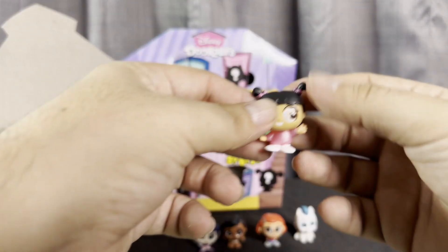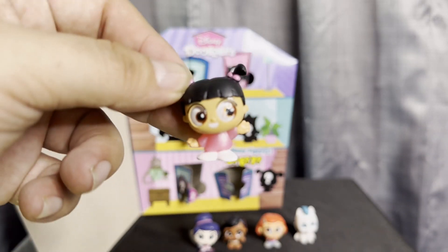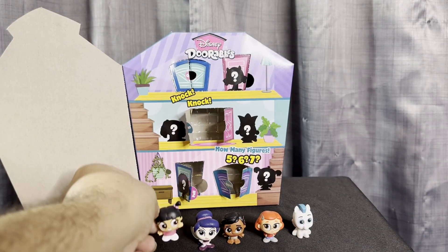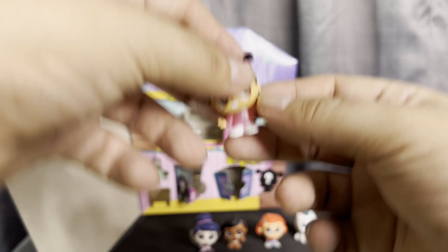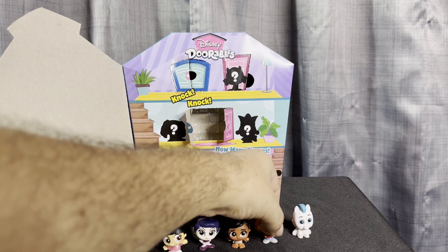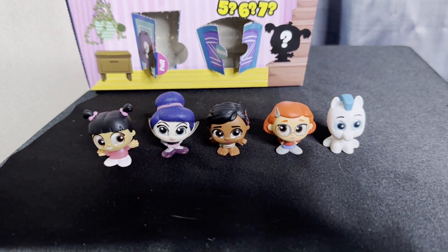Oh, this is a cute little girl from Monsters Inc. — she's Boo! She's like 'hi, hello!' How cute is that? Super cute, you guys. These are the cute characters that we got today! Thank you so much for watching — make sure you like, subscribe, comment, and share this video, and I'll see you on the next one!